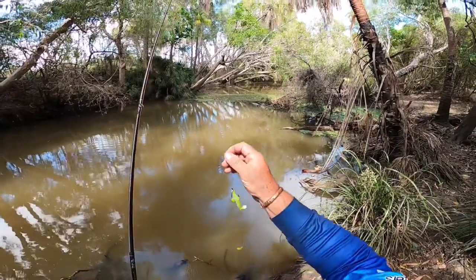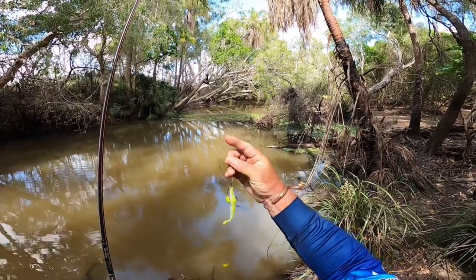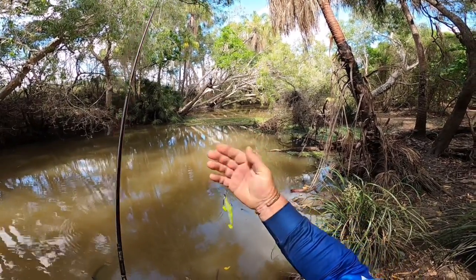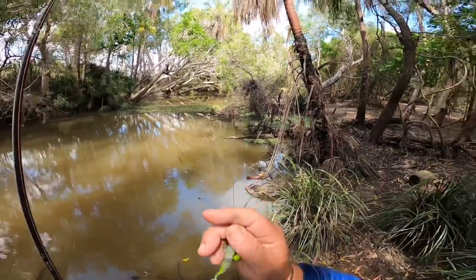Let's have a look at the leader. Scuffed up here — look. That's how far down his throat that went when he hit it, right up to there.